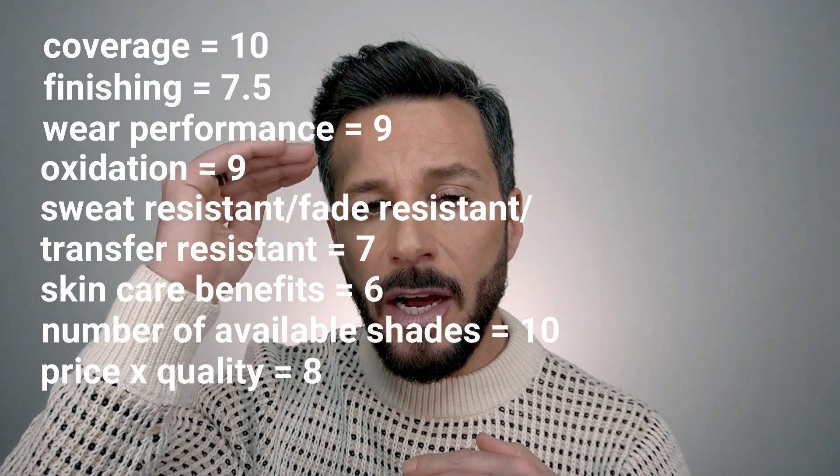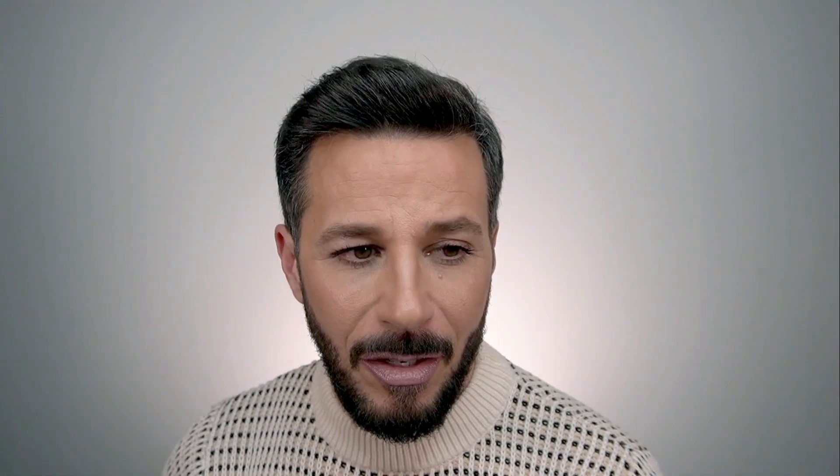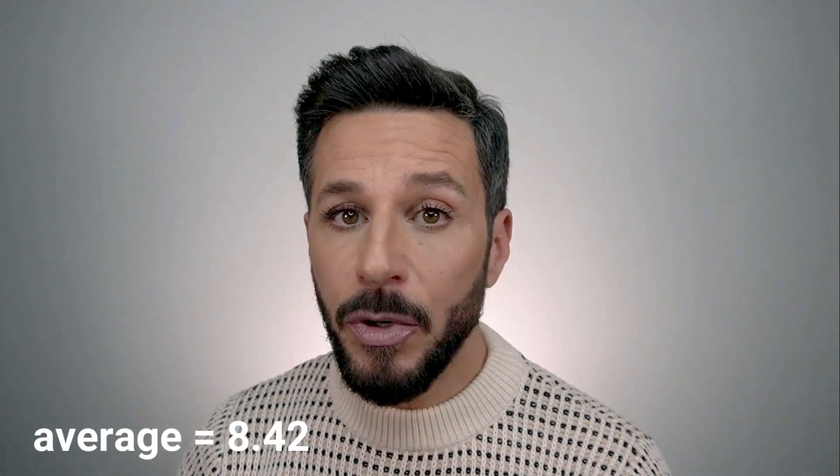To calculate the final score, I removed one of the highest scores and one of the lowest scores, which gives us a final average of 8.42.